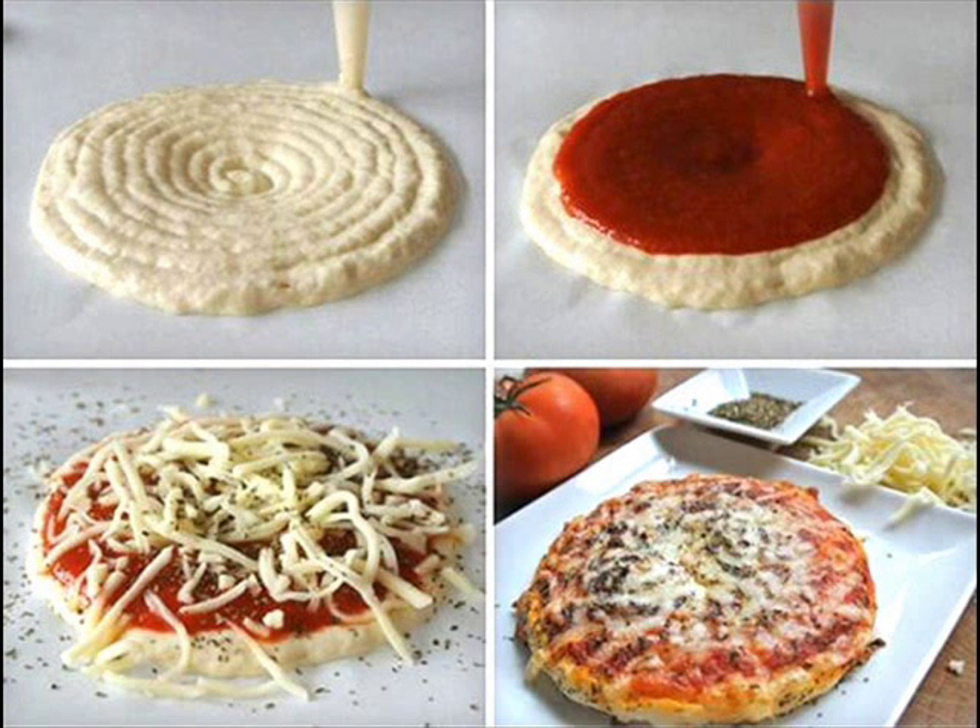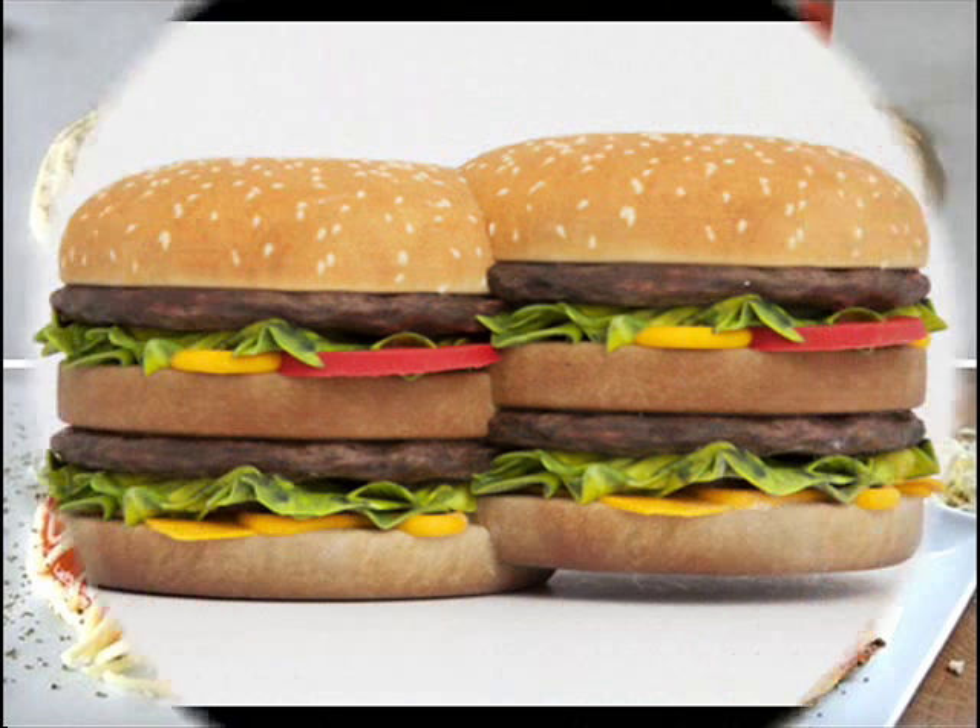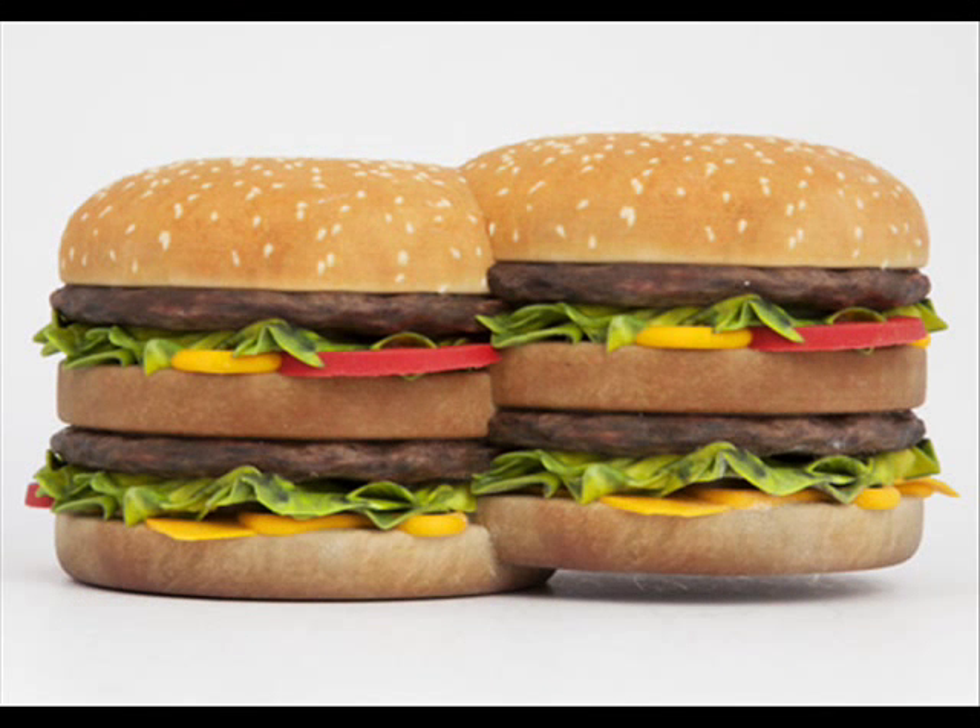Of course, if we are to believe the hype, 3D printing is said to be a game-changer across all walks of life. Instead of scouring the high street for consumer goods — anything from shoes to washing machine spare parts — we'll all soon be printing them out ourselves at home.